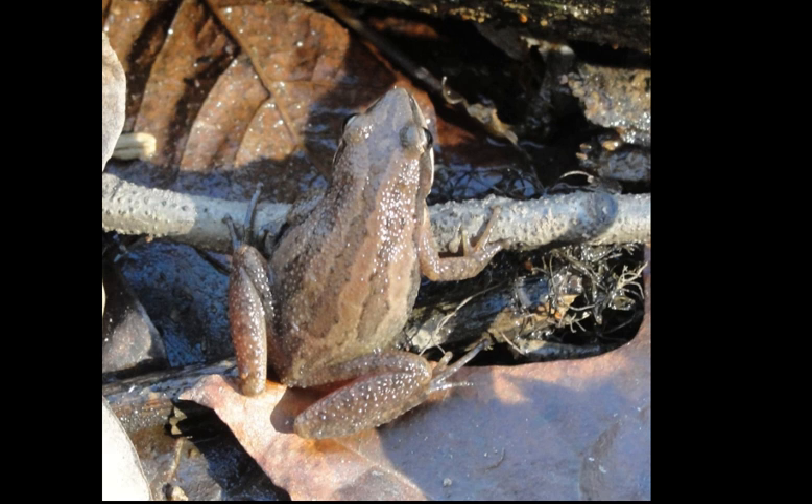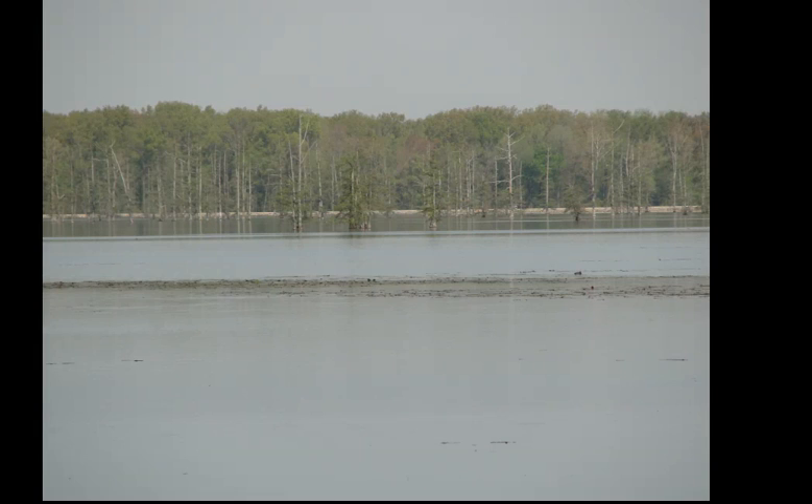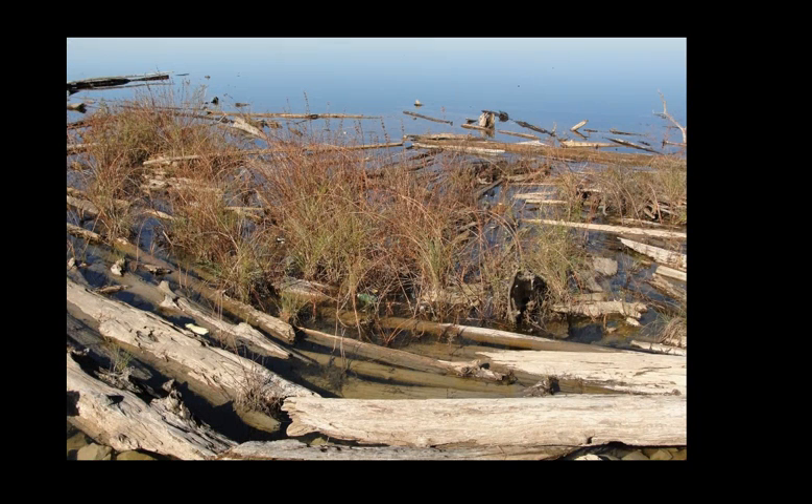Here's an idea of what the main waterfowl management areas look like — they're pretty decent-sized bodies of water. In these waters there are reptiles, particularly turtles, but what I really like about these areas is that they create overflow areas where you can find all sorts of interesting animals. In the main bodies of water you can see dead trees, logs, and grasses — tons of areas for turtles to get out and bask.